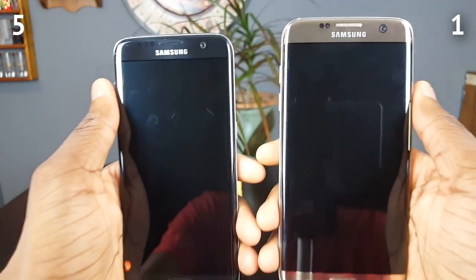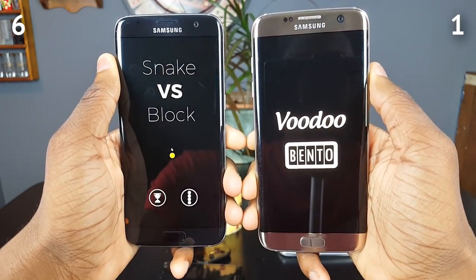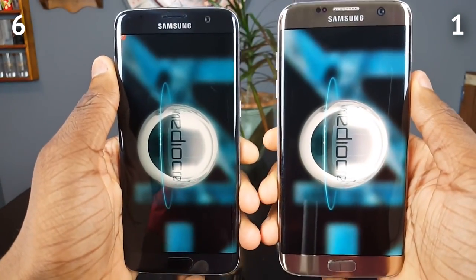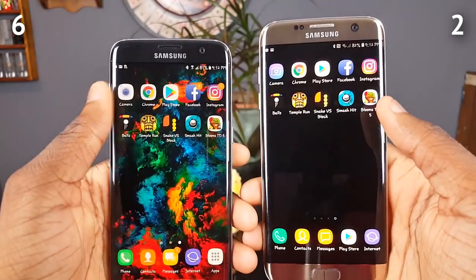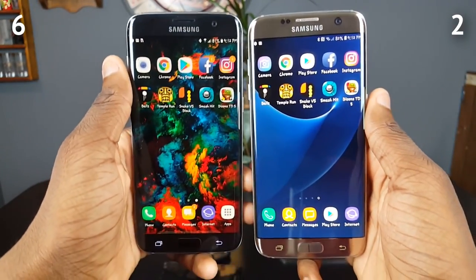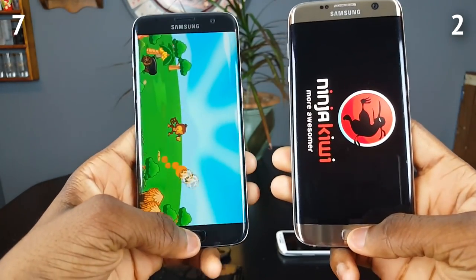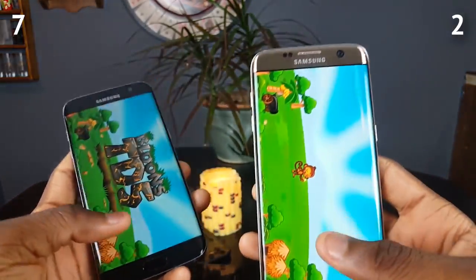Snake vs Block — Android 7.0 again. Next up is Smash Hit, and Android 8.0 on that. Last but not least we've got Bloons Tower Defense 5. I think it's gonna be this one already — look how far ahead it is — yep, Android 7.0 won that one. So Android 7.0 wins the overall speed test, which is pretty interesting.